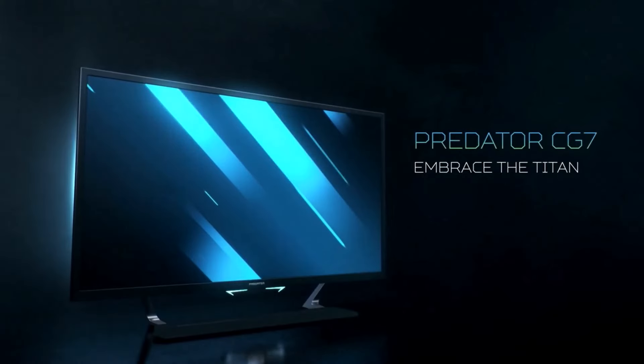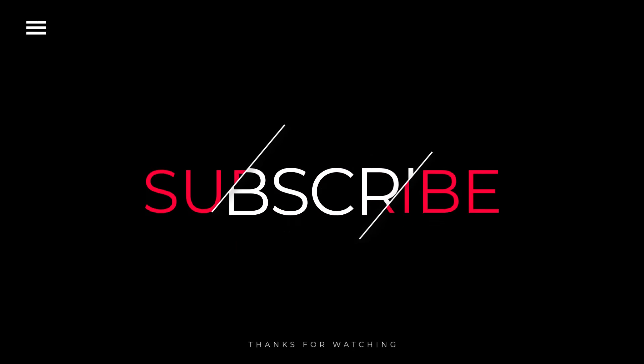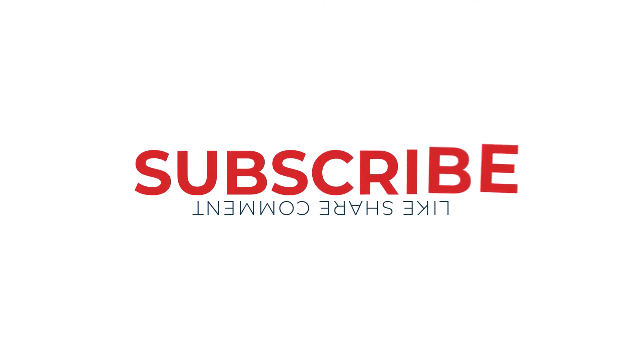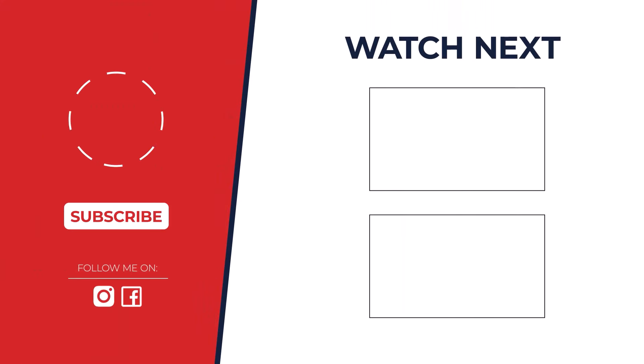If you enjoyed this video, please give it a thumbs up and subscribe to my channel for more great content. Don't forget to hit that notification bell so you never miss an upload. I also encourage you to check out the description below for more information on the topics discussed in this video. If you have any questions, please feel free to leave a comment below.